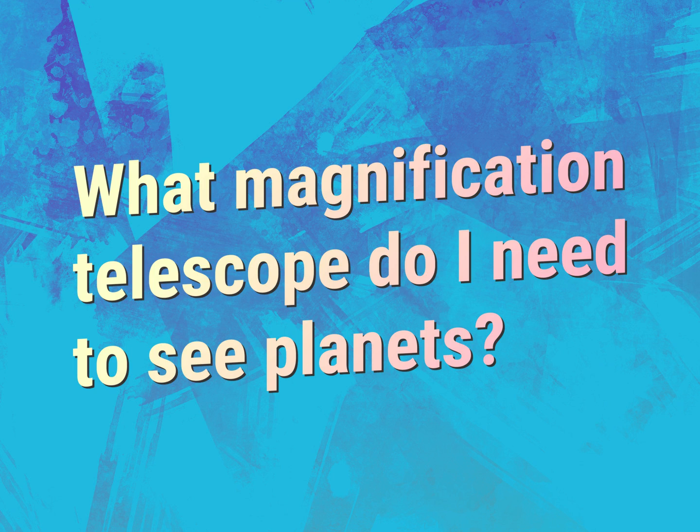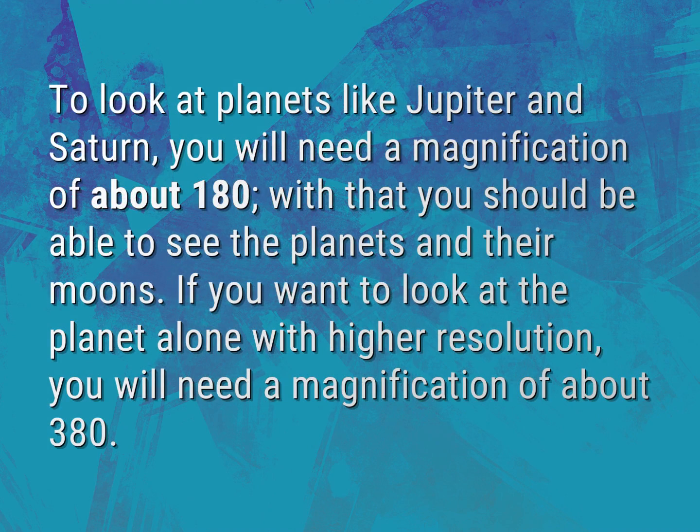What magnification telescope do I need to see planets? To look at planets like Jupiter and Saturn, you will need a magnification of about 180. With that you should be able to see the planets and their moons. If you want to look at the planet alone with higher resolution, you will need a magnification of about 380.